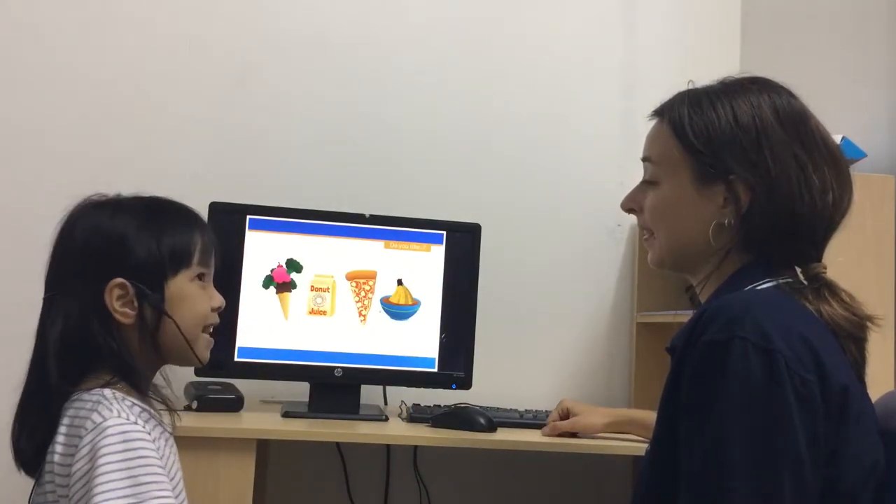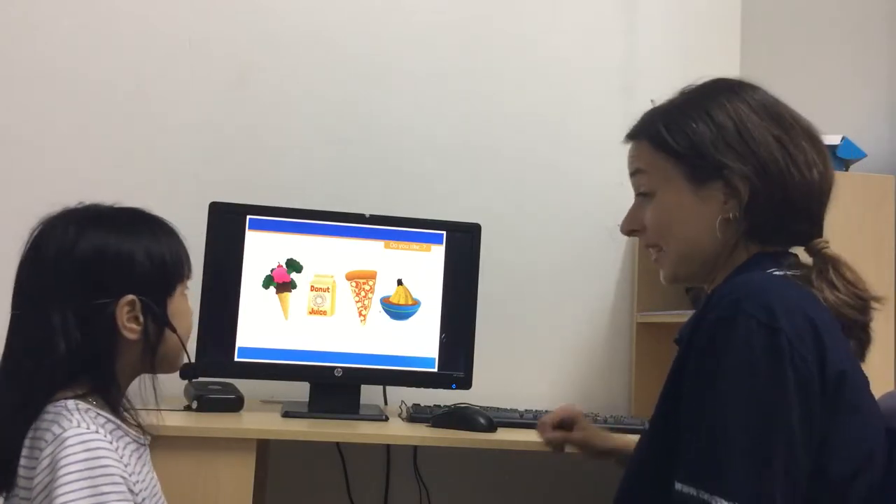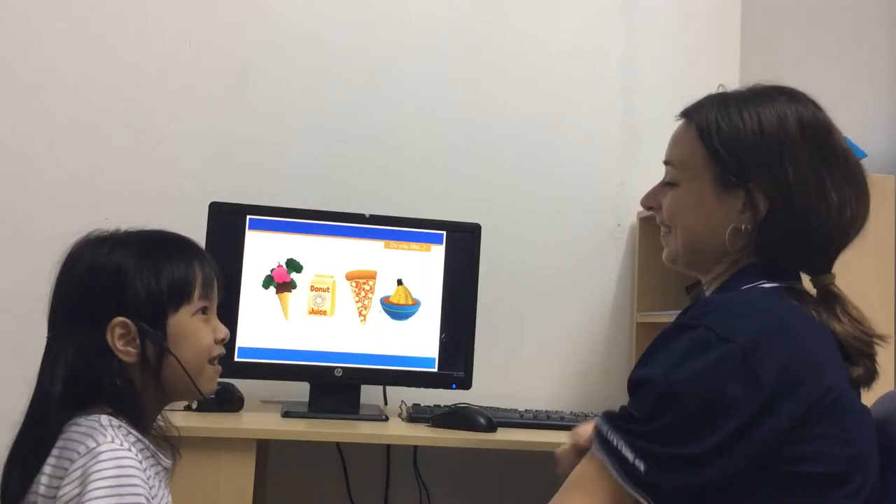Do you like ice cream? Yes, I do. Do you like broccoli? Yes, I do. Do you like broccoli ice cream? No, I don't. Very good.